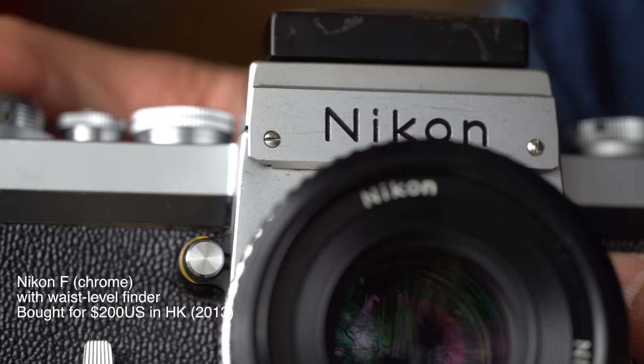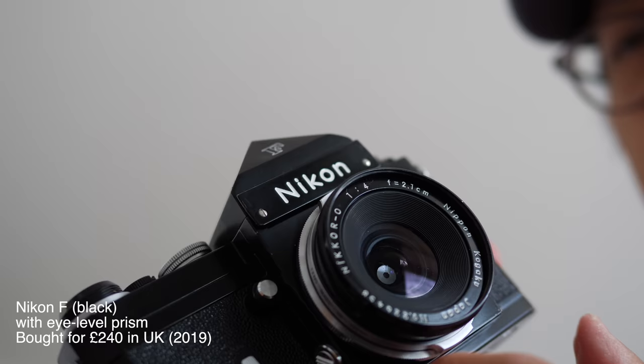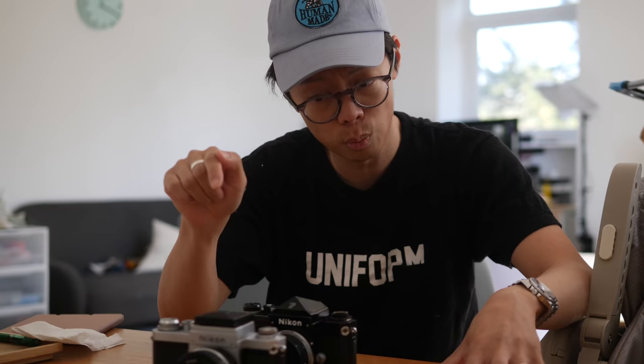The regular non-rare Fs haven't really changed much in price over the last 10 years. Don't think of this camera as an investment piece. Buy it for a good price, use it; if you don't like it, sell it — you'll probably make most of your money back. The things you do need to look out for are the slowest shutter speeds and the fastest shutter speeds; those are the ones that usually go out of whack first.